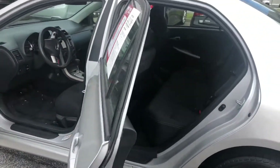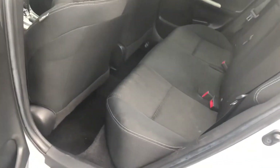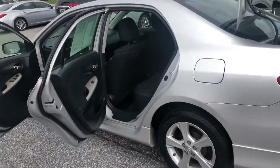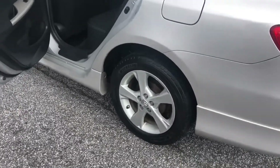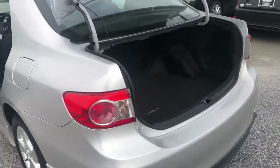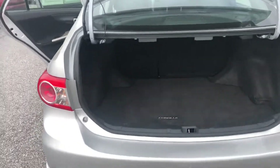If you're looking for good reliable transportation, you've definitely found it here. As I'm sure you're well aware, Toyota makes an excellent, very reliable vehicle with very good maintenance. We've got a brand new set of Michelin tires included, and there's a great deal of storage space back here in the trunk.